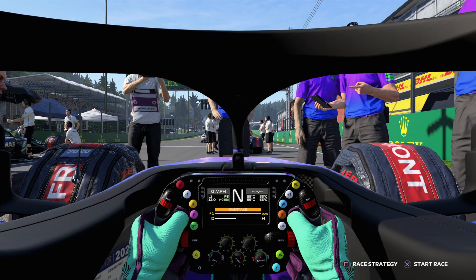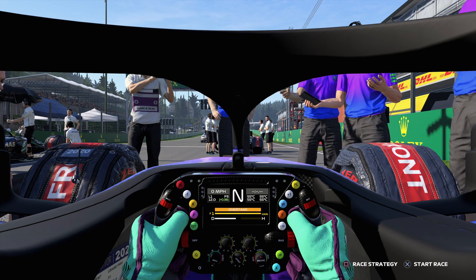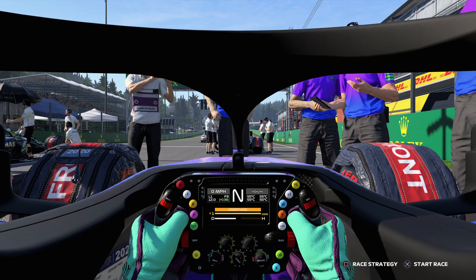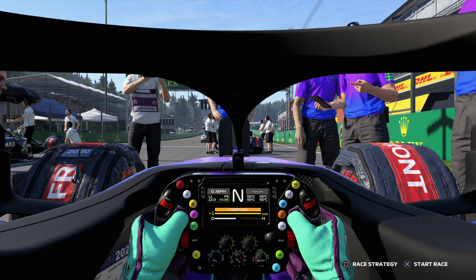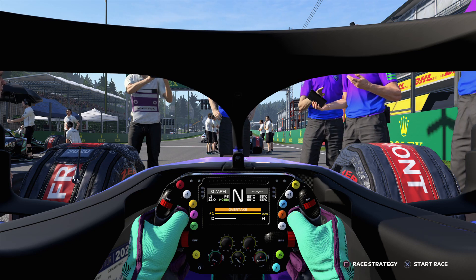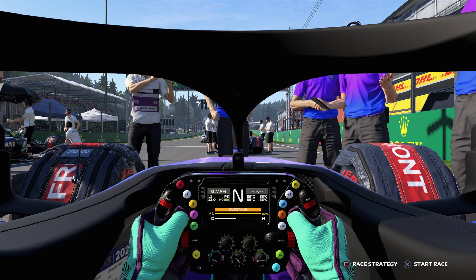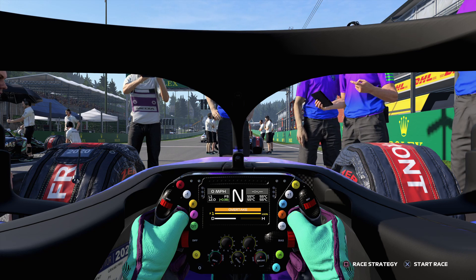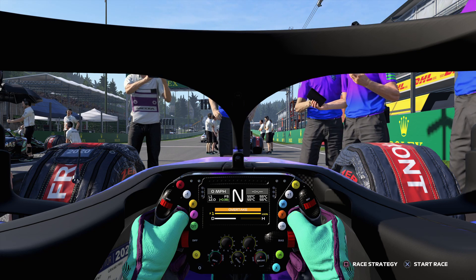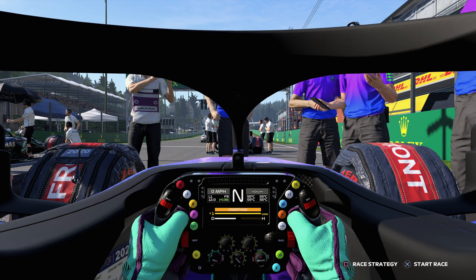Welcome everybody to another F1 2020 My Team JDM Racing video. We're at Spa-Francorchamps and we're third on the grid. We got out-qualified by Lewis, as I was fully expecting to see third and fourth JDM cars on that second row. But Lewis has taken a grid penalty, so he starts from just outside the top ten. And we are behind the two Mercs, which has really scuppered our plans to try and take it to them in both title fights.